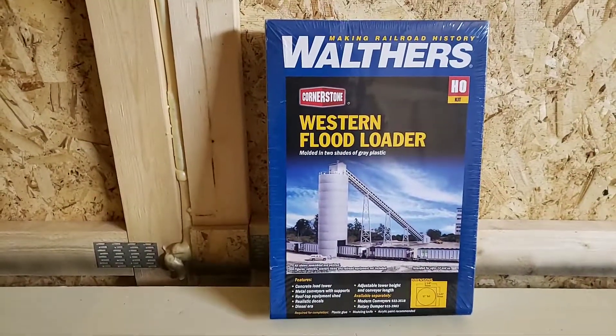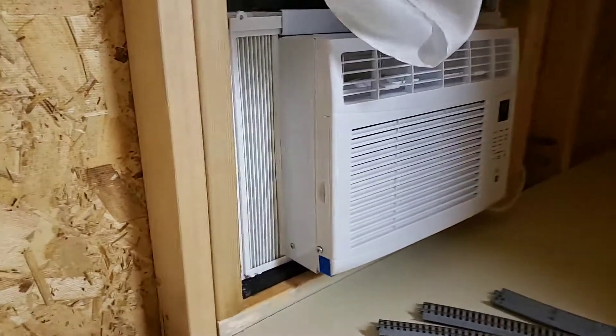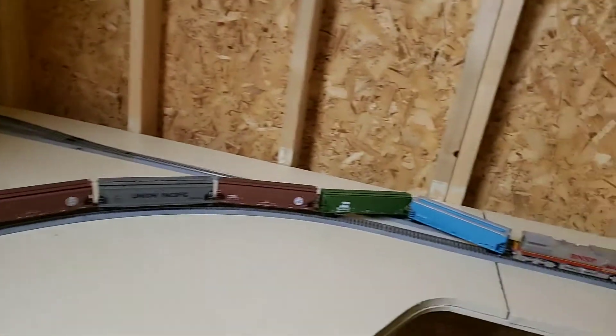This is a coal loader — or flood loader — which brings to mind I had a leak today from all the rain. Water came in through here, dried it off, but everything's going good. And we have a derail right now.